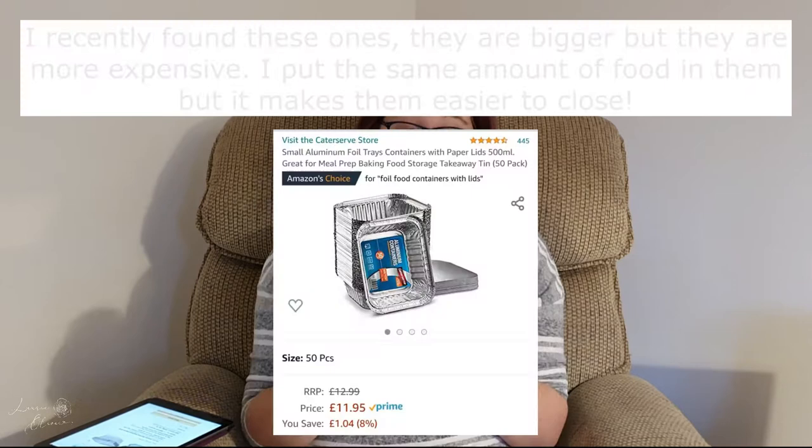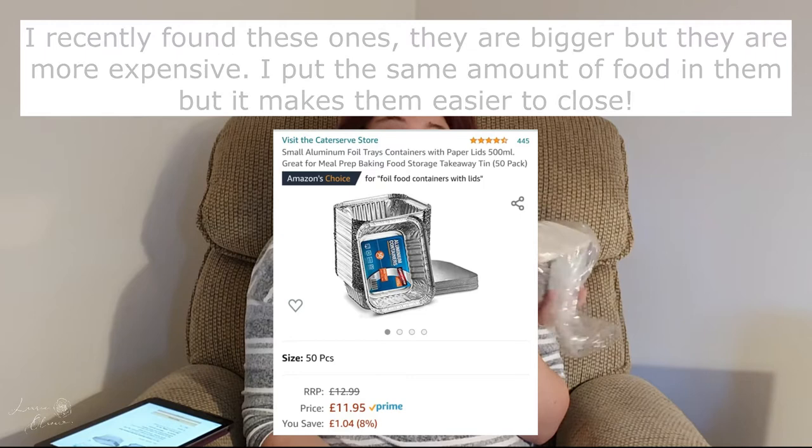My next kitchen product is foil trays for batch cooking. I love batch cooking — my hands don't cope well with chopping every day. You get 50 foil trays all with lids you can write on, then just fold the foil down. They're small, which actually helps my husband and I control our portion sizes. I put them in the freezer, take them out, defrost on the side, and put them in the oven — super easy.